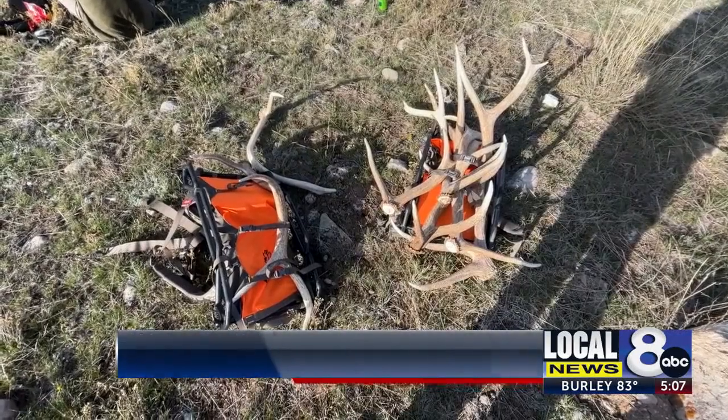The elk numbers were kind of down outside the park this year, so we knew it was going to be a little tougher. But we did okay — we got a couple.